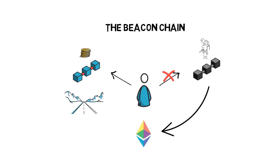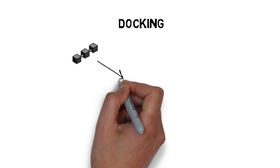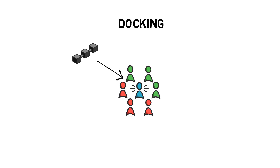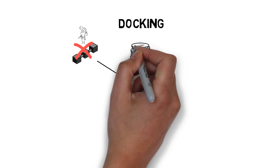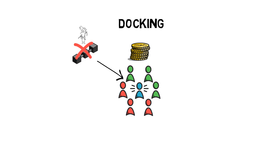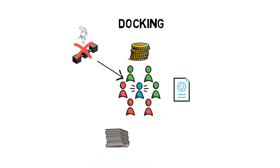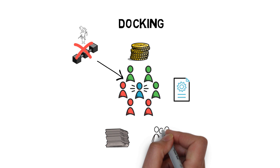This brings us to the last piece of the whole ETH2 puzzle: docking. Docking is a process in which the current Ethereum chain becomes one of the shards in the ETH2 proof-of-stake system. This process will also mark the end of proof-of-work Ethereum that we know today and the full transition to the new proof-of-stake model. Docking will bring the ability to run smart contracts into the proof-of-stake system, and it will provide the full history and the current state of Ethereum, allowing a smooth transition for all ETH holders and users.